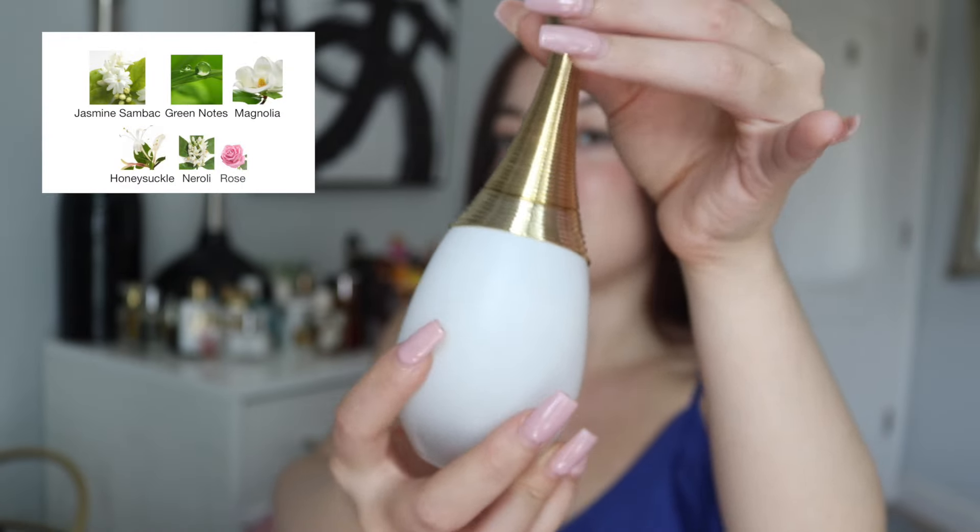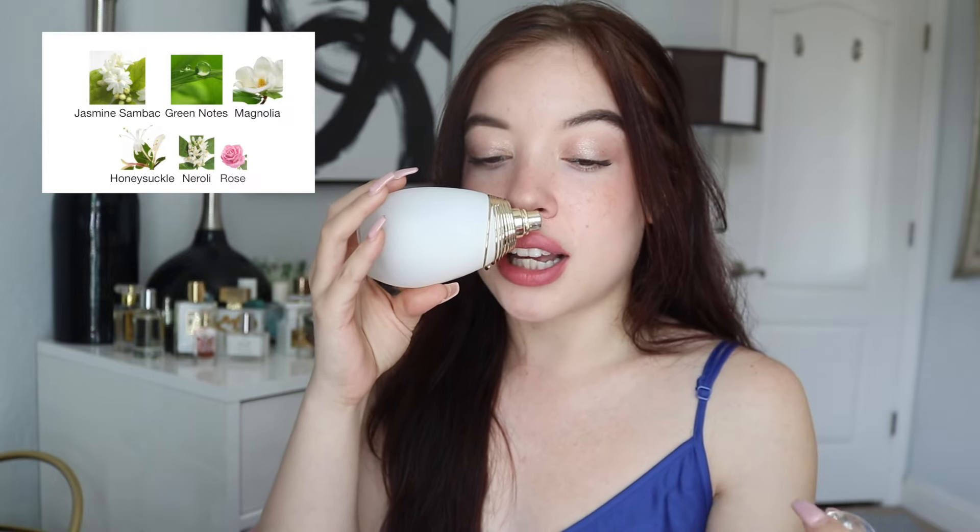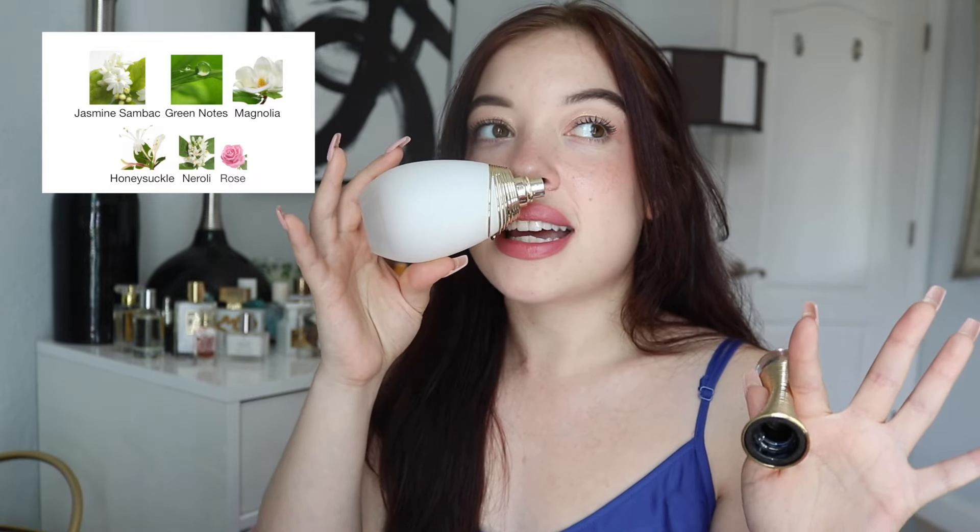This fragrance smells like a clean, put-together, polished, effortlessly beautiful woman — I always say the same thing, it's literally the only way to describe it. It is fresh and floral but not stuffy, very light. I almost feel like that honeysuckle in the fragrance gives it that sweetness and makes it a little bit more modern, which I really love.